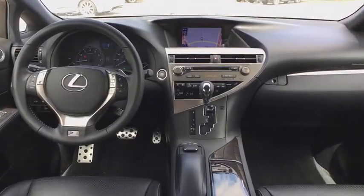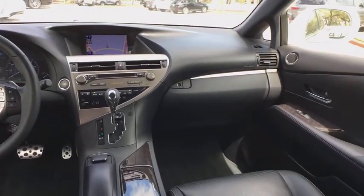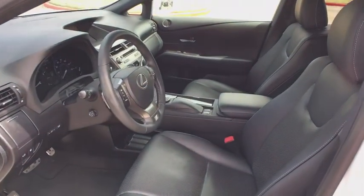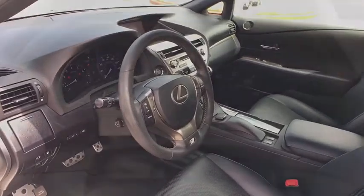Dual airbags, power steering, four-wheel disc brakes, cruise control, premium sound, climate control, fog light, CD player, security system, compass, side airbag.